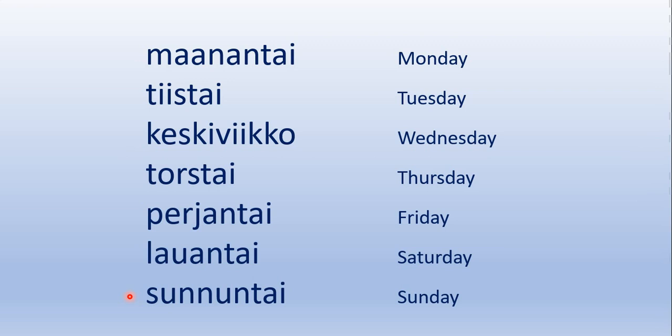And then let's read them once more, only once this time. Maanantai, tiistai, keskiviikko, torstai, perjantai, lauantai, sunnuntai.